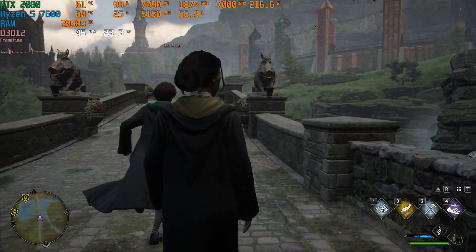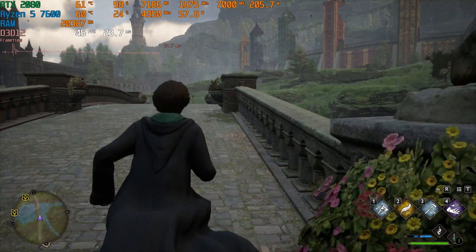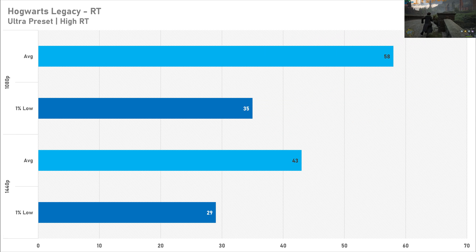Setting ray tracing to high in Hogwarts Legacy results in below 60 FPS for both resolutions — 58 FPS on average at 1080p and 43 FPS at 1440p. It's technically playable but you probably don't really want to be playing at those frame rates, so I don't really recommend ray tracing in Hogwarts Legacy either.